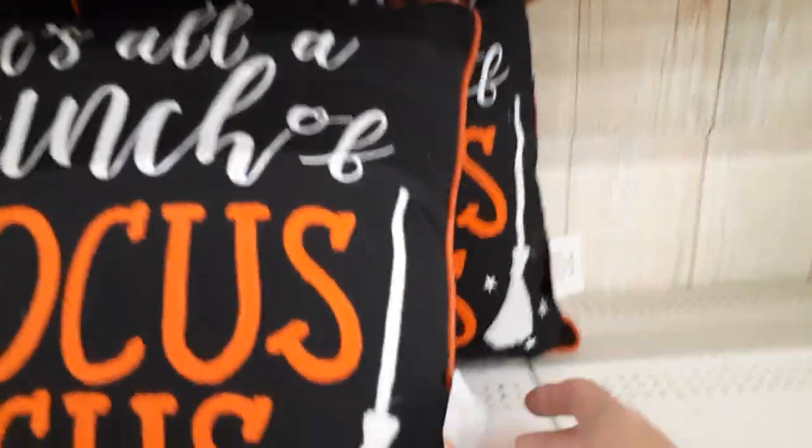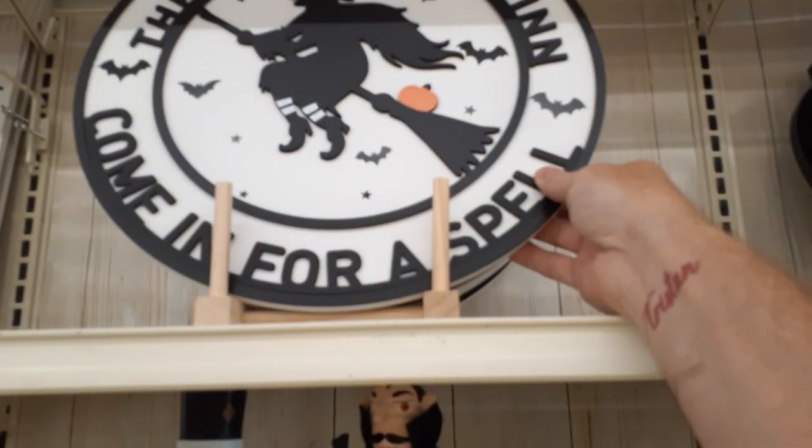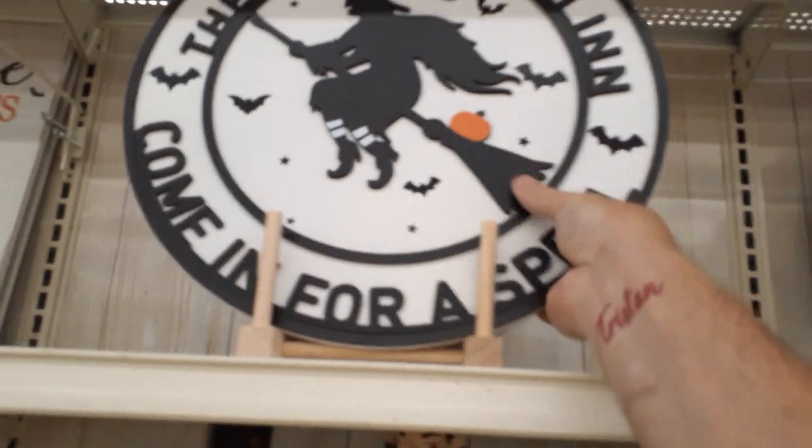Trick or Treat — I think we saw those in the other video. The Boo, the Happy Halloween. It's all a bunch of Hocus Pocus for $30. Again, their pillows are ridiculous. The Wicked Witch Inn — 'Come In for a Spell' — that is heavy. This is a cool plaque at $25, a good chunk of wood that would sit on your porch. I like that.